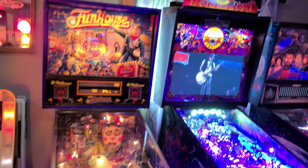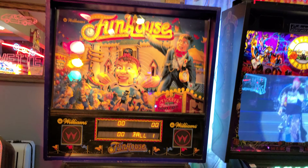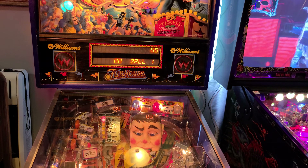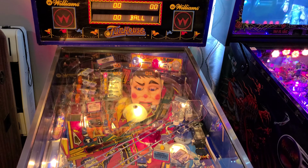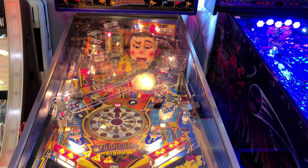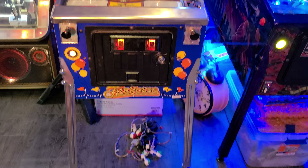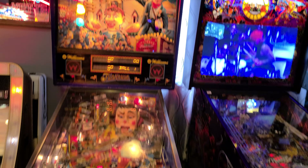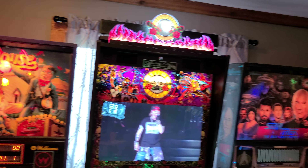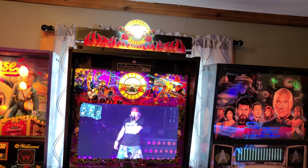Here we are at Funhouse — of course, everybody's favorite game, but not mine. I know a lot of y'all like it, but we just can't get into it. More my speed is right here: Guns N' Roses. Who doesn't love Guns N' Roses?